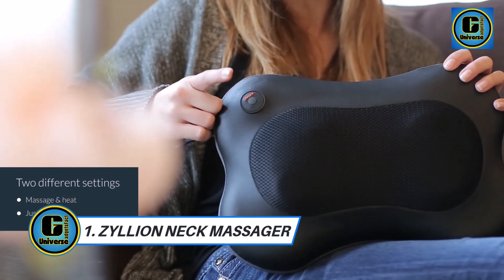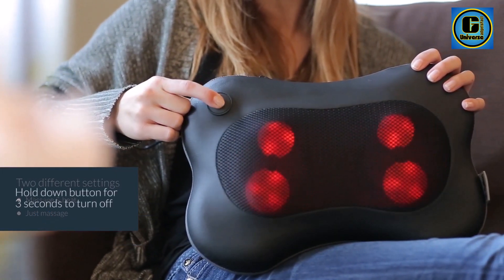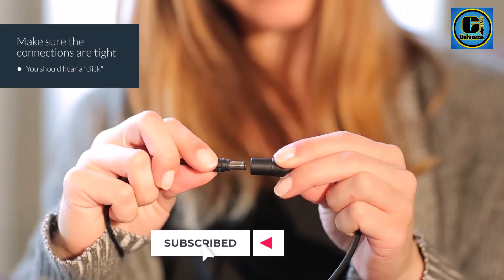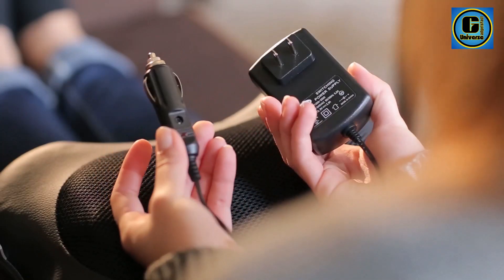The Cillian back and neck massager is a luxurious and versatile solution for relieving tension, aches, and stress in the comfort of your own home. Crafted with precision and equipped with innovative features, this massager is designed to cater to the unique needs of your back and neck.